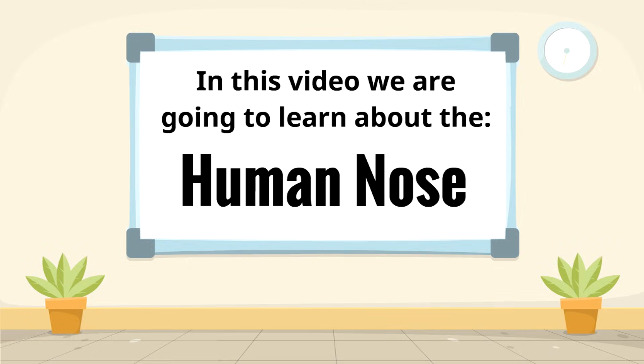In this video, we are going to learn about the human nose, a fascinating part of your body.